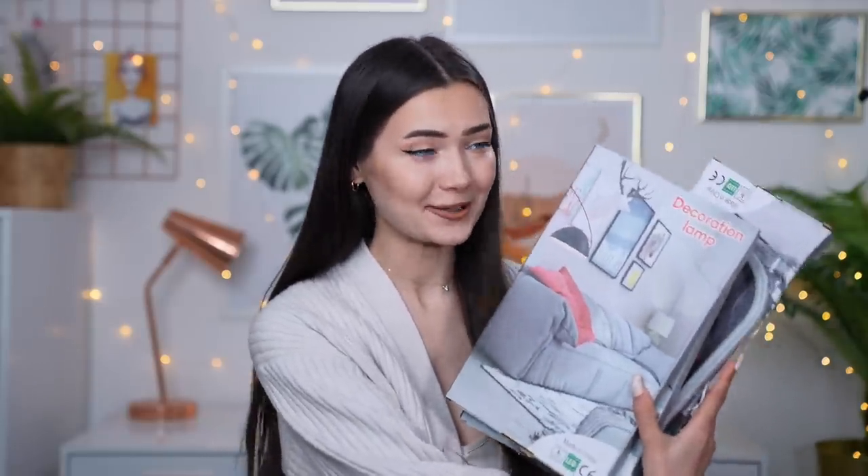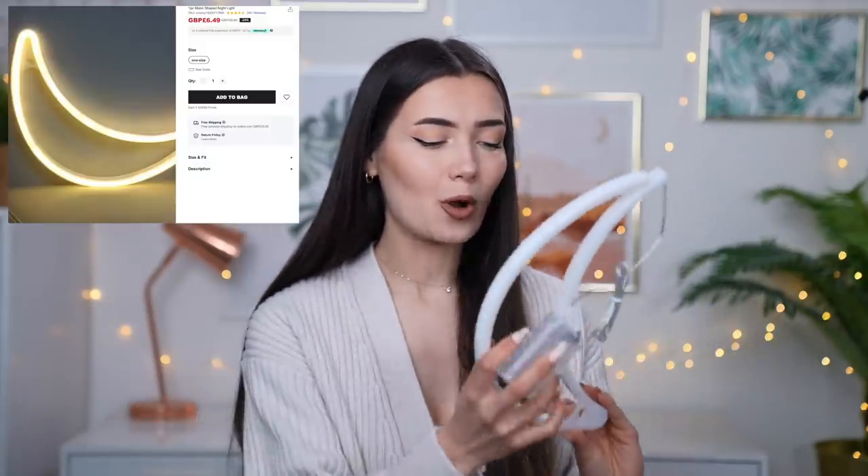The next couple of items I'm really looking forward to because I have four neon lights from Shein. I honestly didn't even know they do neon lights or lamps, so I was shook when I saw these. This is what the packaging looks like on the front, and on the back it just ticks which design is inside. So let's go with this one first — this is apparently the moon. I had an idea to put lots of little neon lights in my office area. Batteries are in — are we ready? Wow, look at that, that is so cute!